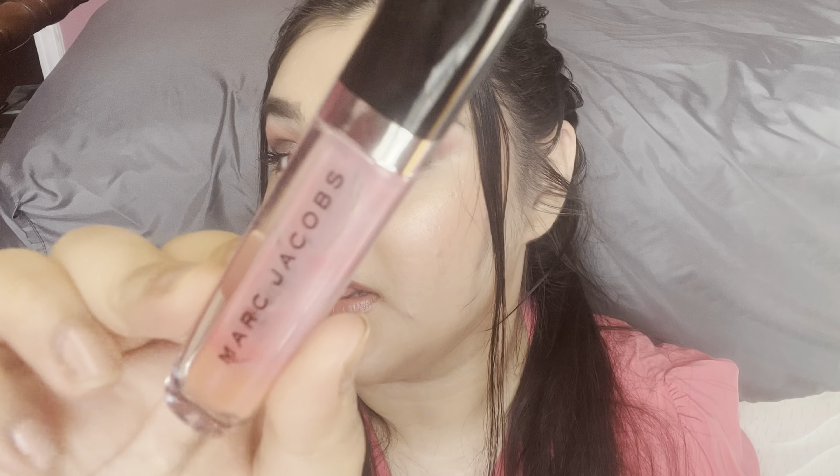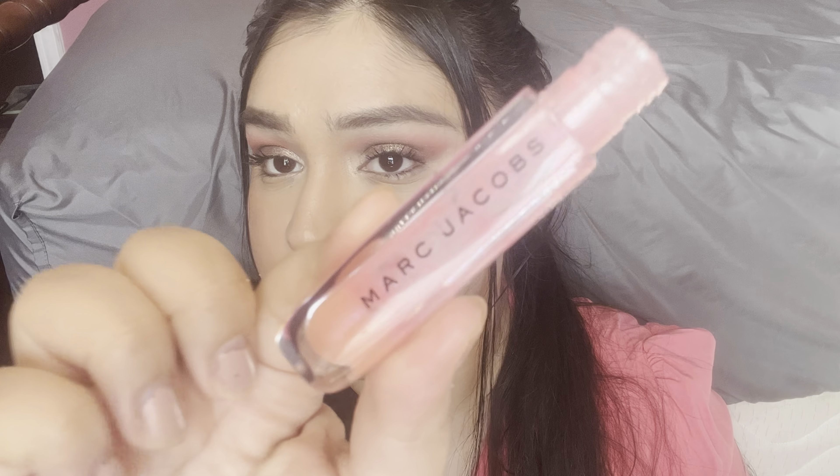I do have some more project pan stuff — this is a lip gloss that was in my project pan. It's the Marc Jacobs Lip Gloss in the shade French Tickler. Again, you can't get this anymore. I did take the stopper out of this one and I'm not able to reach the very bottom, but I used as much as I could. I was just using this like a lip balm, applying it while sitting around the house.